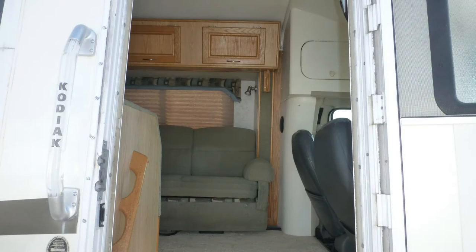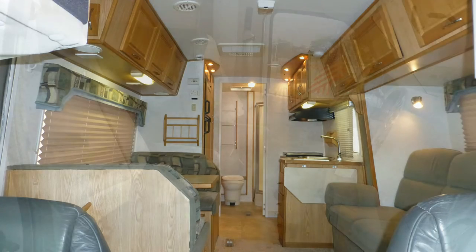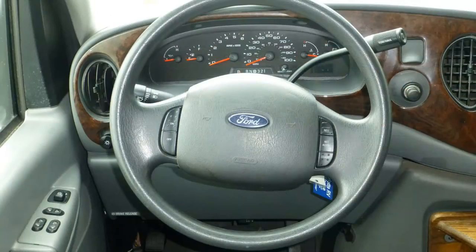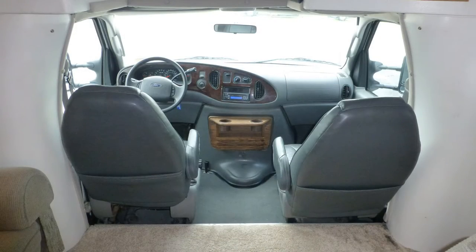Upon stepping into this Class C coach, you'll be amazed at the spaciousness it provides. Cab comforts include premium leather captain's chairs, tilt steering with cruise control on the wheel, in-dash AM/FM/CD stereo, power windows and door locks, and map lights.